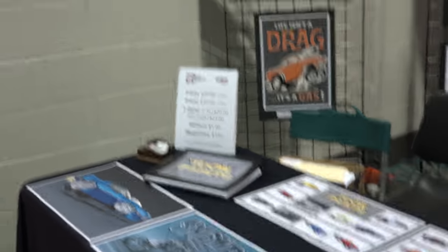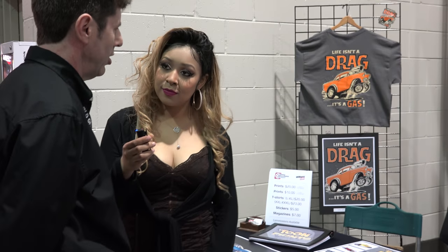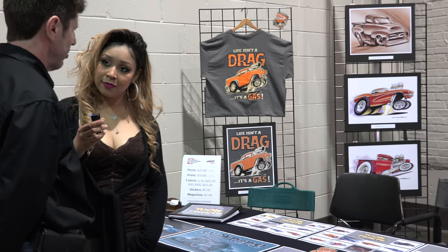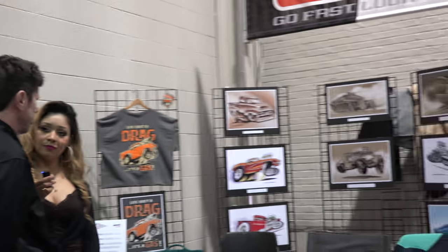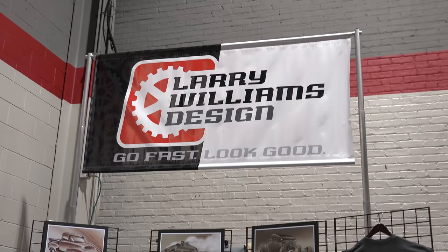So Larry, if someone wants to reach out to you to get some work done, what's the best way to reach you? They can reach me by phone at 815-744-5175. I'm on Facebook — you can find me under Williams Graphics or Larry Williams Design, or you can reach me at WilliamsGraphics@Comcast.net. Thank you so much for sharing, Larry.